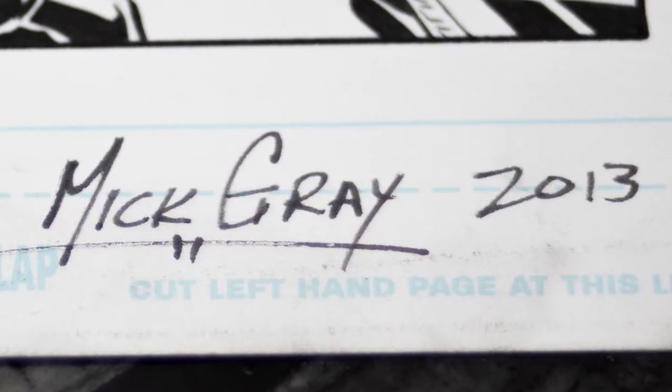An interesting note about this panel page is that Mick signed it for me, then instructed me to go have Chris Batista sign it as well. I didn't even realize he was just a couple of tables away — he was literally right there. I had to do a double take.